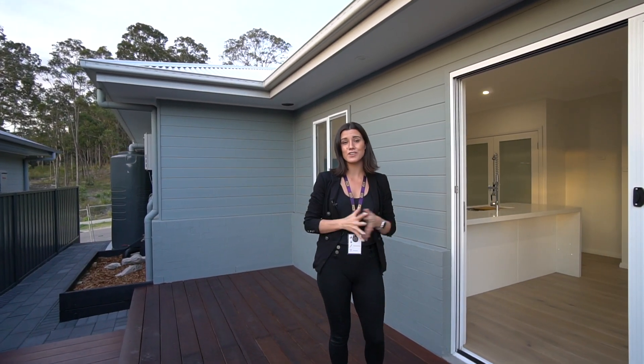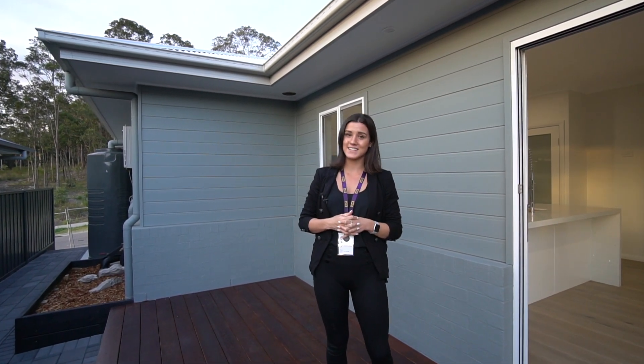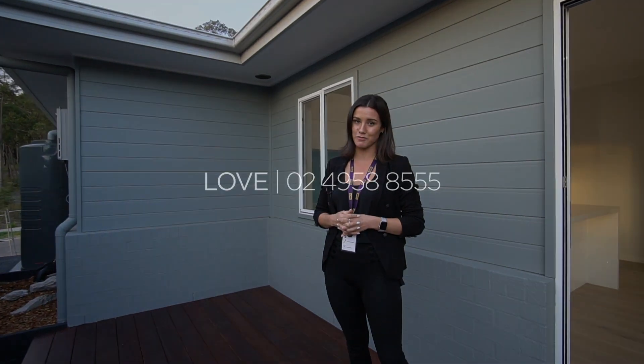This is another listing with Newcastle Lake Macquarie's number one agency. Give us a call if you'd like to check this one out on 495 88855.